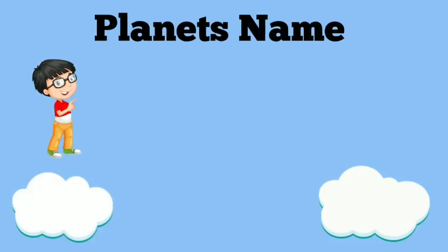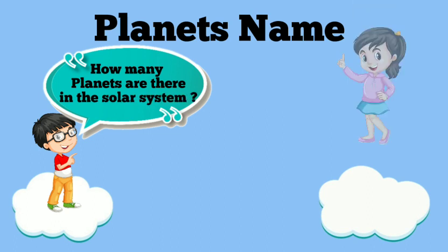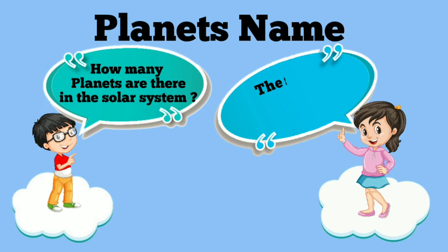Planets name. How many planets are there in the solar system? There are nine planets in the solar system.